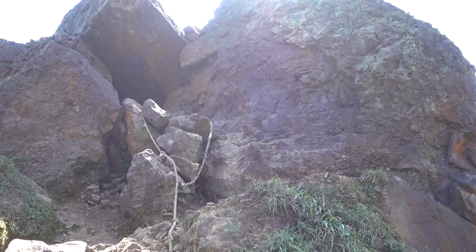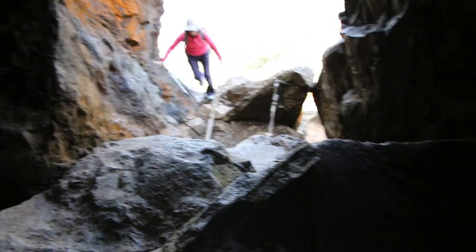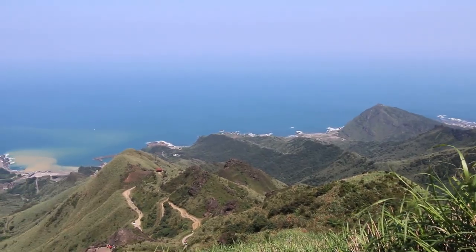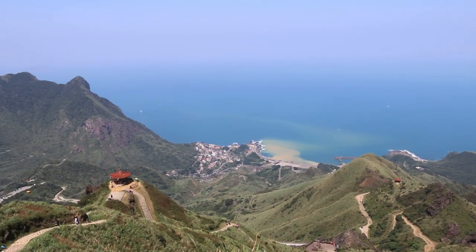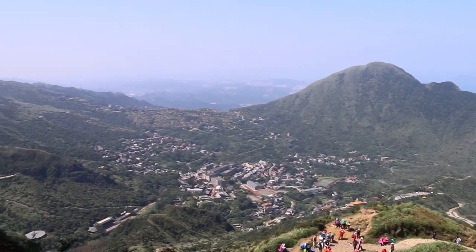Overall, the trail has a lot of stairs and there is some boulder scrambling at the peak of teapot mountain, which must be done to pass through to reach the other side of the trail. If you continue past this part, you will get amazing panoramic views of the mountains, ocean, and Taiwan's coast. Sometimes the grass can be a little overgrown, so it is recommended that you wear long sleeves and pants to protect your skin.